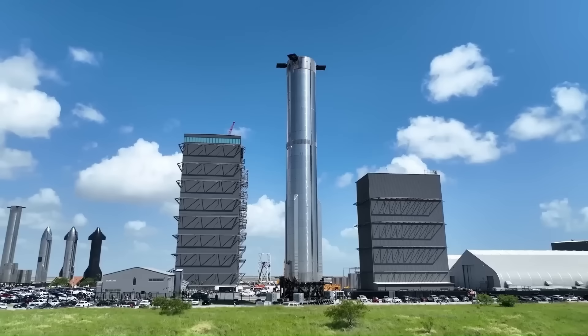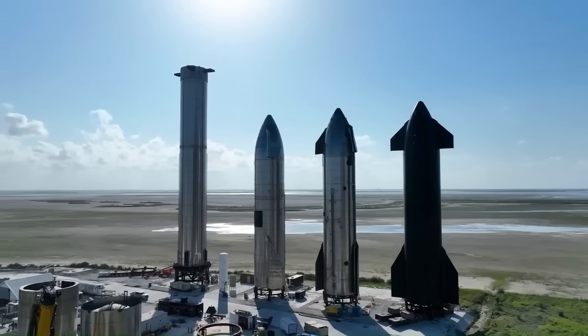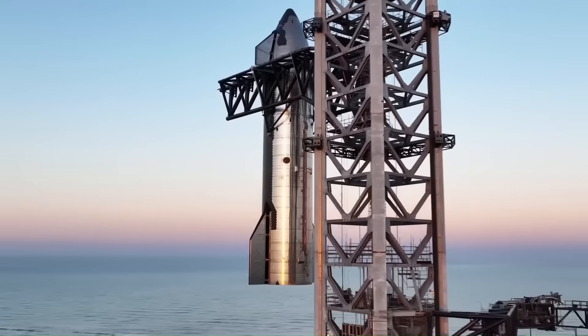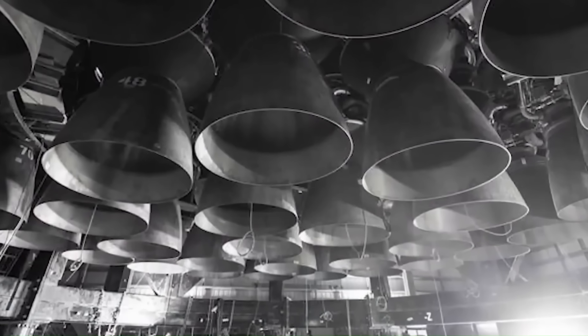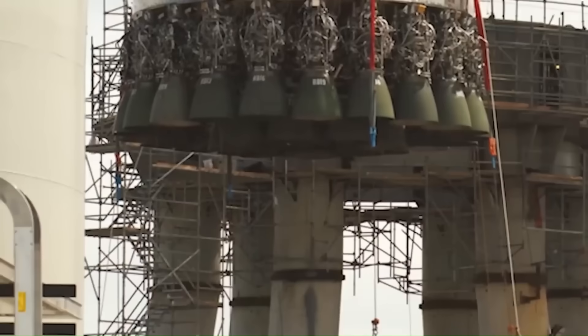Ship 39 and Booster 18 are among the first V3 prototypes to use Raptor 3. Once the Raptor 4 program reaches its first test fire stage, SpaceX will likely shift to manufacturing the first V4 prototypes. That's when the real physical adaptations for the new engines will be visible — new thrust plates, new engine skirts, and possibly a new engine arrangement.